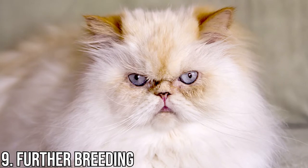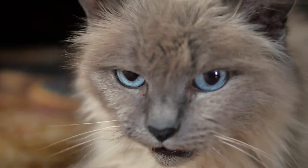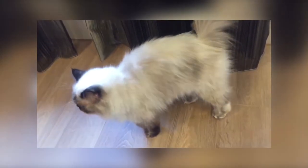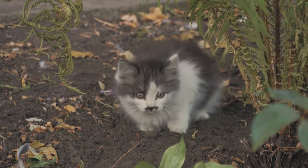Number 9: Further Breeding. Further breeding of Himalayan cats continued in the United States and in the United Kingdom following World War II. American cat breeder Margaret Goforth continued to crossbreed Persian and Siamese cats, and in 1957 named the breed the Himalayan cat. Although Himalayan cats don't have a connection to the Asian mountain range, the kittens resemble the thick, white-haired Himalayan fox and rabbit, which live in the Himalayas.